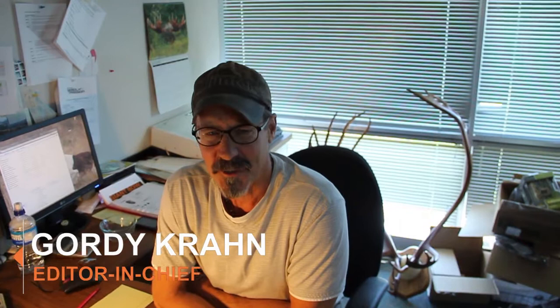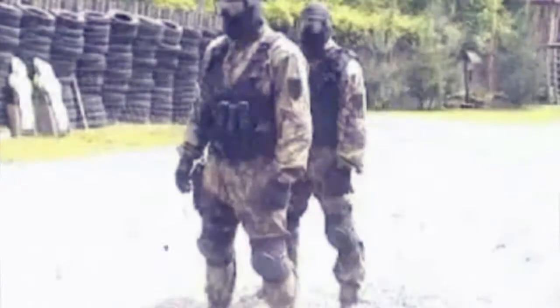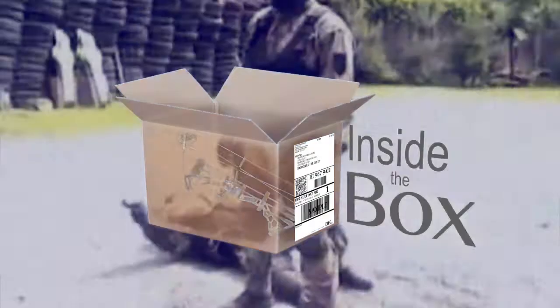Hey there, welcome to this week's edition of Inside the Box. Now I understand Phil's off taking some kind of SWAT training this week. Not sure what that's all about — sometimes I worry about that boy.